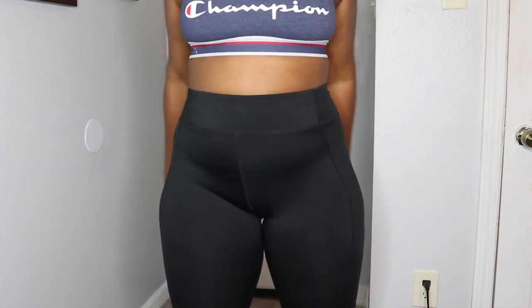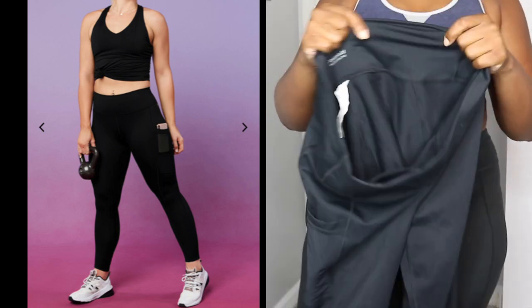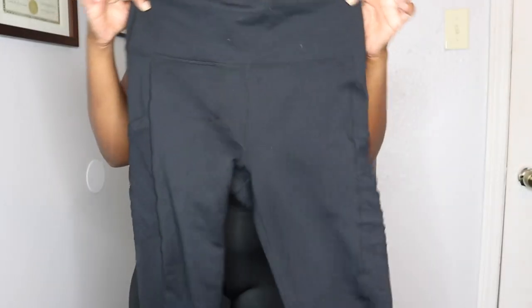Right now I'm just wearing some simple leggings I got from TJ Maxx a while ago — these are not Fabletics at all. But we're going to get started into the first pair. These first tights are the black Power Hold tights. They are super duper thick and quality. These are one of the most popular leggings because of the thickness and compression — designed to have the highest compression to flatter your figure and hold you without holding you back. This is 88% polyester, 12% elastane.